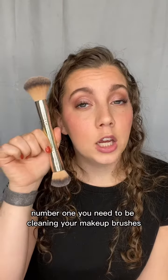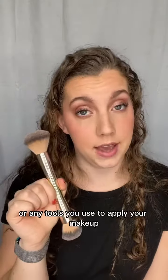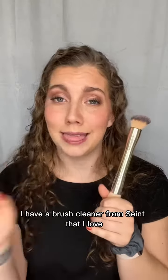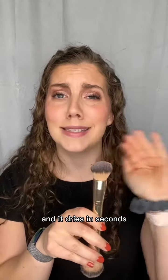Number one, you need to be cleaning your makeup brushes or any tools you use to apply your makeup. I have a brush cleaner from Slink that I love — it cleans and conditions your brushes, sanitizes them, and it dries in seconds.